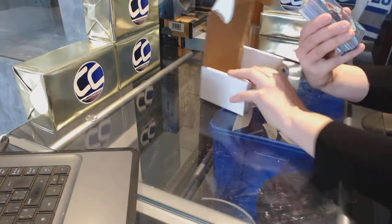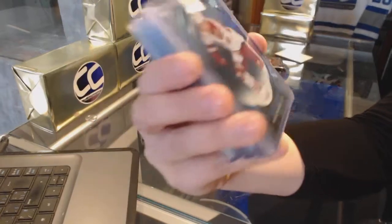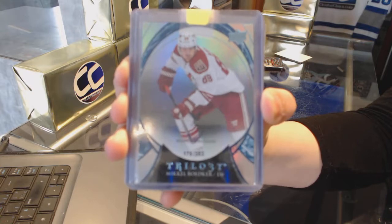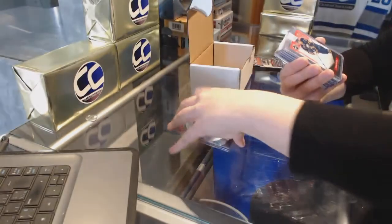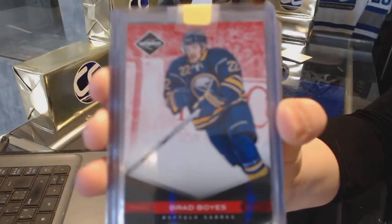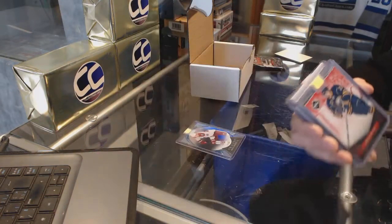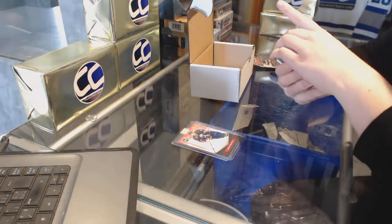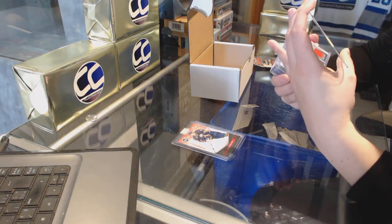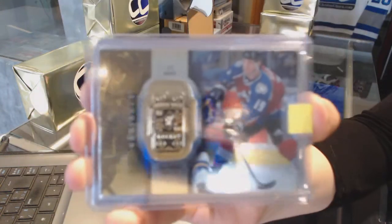We start off with number 383, Career Highlights for the Arizona Coyotes, Mikel Vodka. We've got a Red Base from 1112 Limited, Brad Boyas for the Buffalo Sabres. We've got a Radiance from a product numbered to 4750 for the Colorado Avalanche, Joe Sackick.